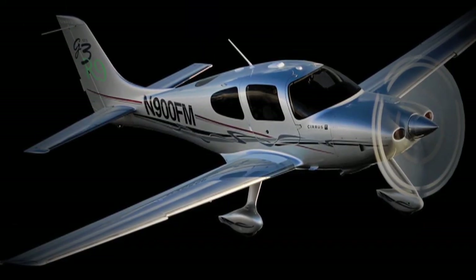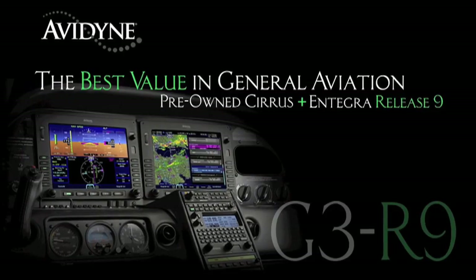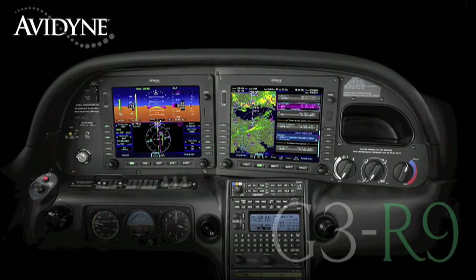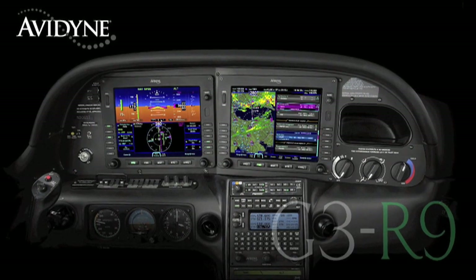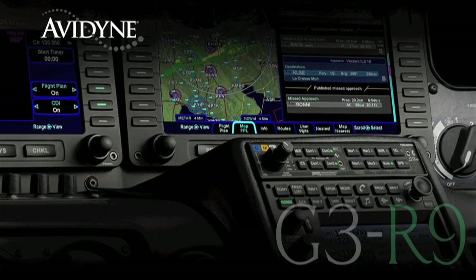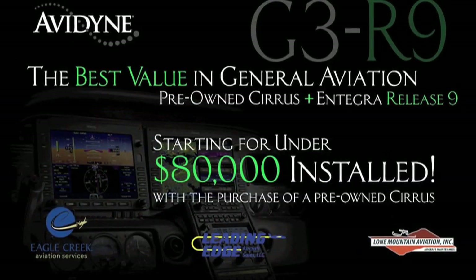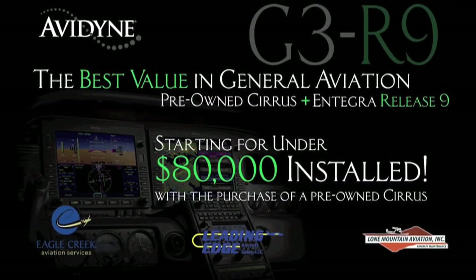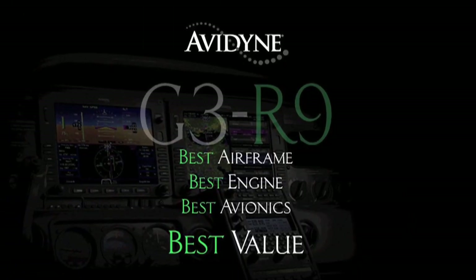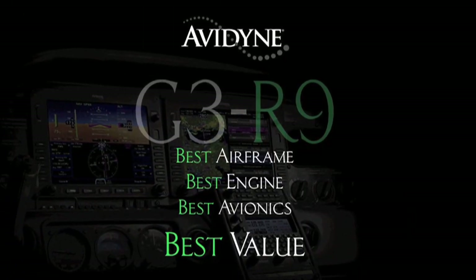If you own a Cirrus today or if you are considering the purchase of a new or used aircraft, consider this. Avidyne, in conjunction with the country's leading Cirrus sales and maintenance facilities, has launched a G3R9 program that combines the purchase of a late-model, low-time Cirrus aircraft and the addition of the Avidyne Integra Release 9 avionics suite for much less than you may have thought, and certainly much less than purchasing a brand new aircraft. G3R9 — combining the best airframe, best engine, and best avionics for the best value.